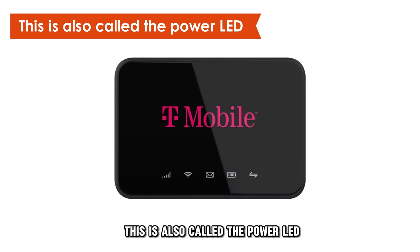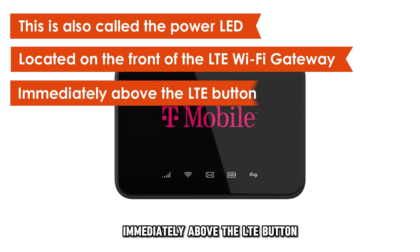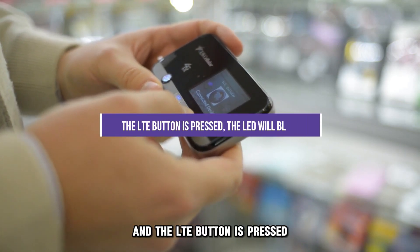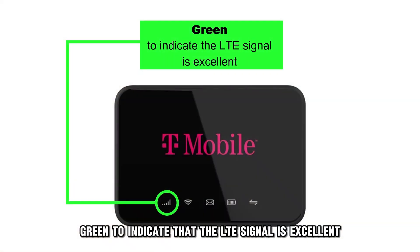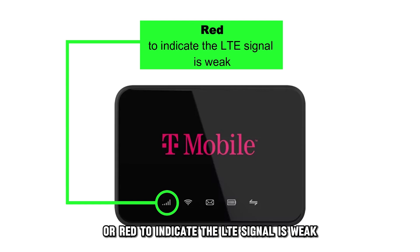The System LED is also called the power LED, located on the front of the LTE Wi-Fi gateway immediately above the LTE button. When the Wi-Fi gateway is already operational and the LTE button is pressed, the LED will blink green to indicate that the LTE signal is excellent, yellow to indicate that the LTE signal is good, or red to indicate the LTE signal is weak.